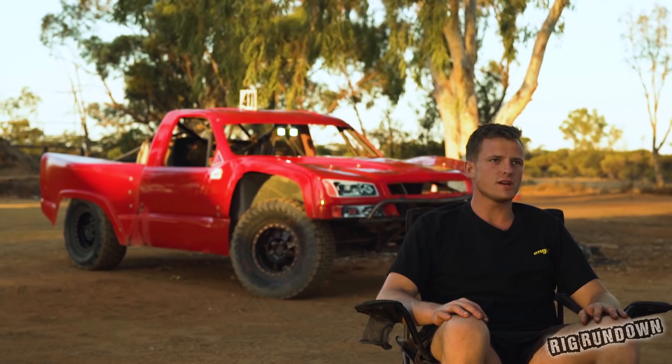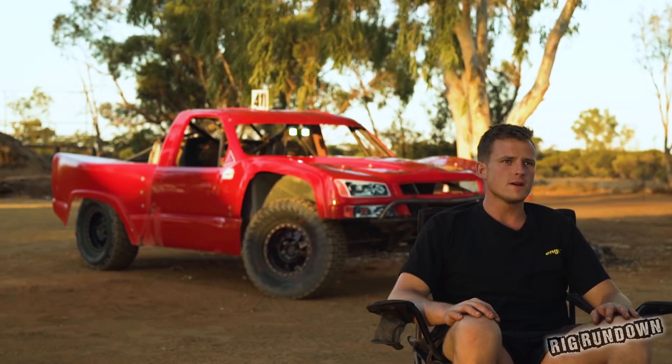Hi, my name's Phil from Diggerite. We run a Pro 2 trophy truck running a six litre Chev Turbo 400, set up as a short course truck but adapted to our Australian long course racing.